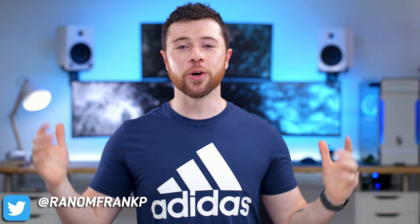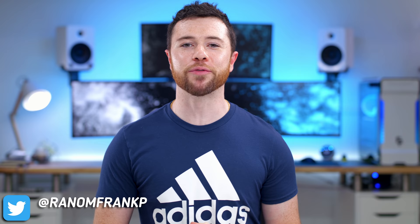Hey, what's up guys? Me llamo RandomFrankP and today we're back with episode 245 of Room Tour Project — the series where we show off some of the best setups to give you some ideas and inspiration for your own setup. If you see anything you like today, we'll have it all listed for you in the description down below so you can check it out.